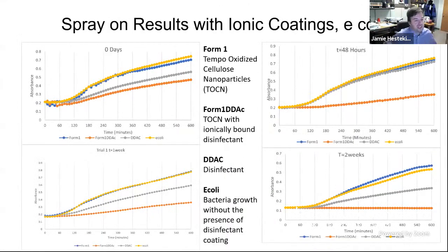These are some of our initial results using the easiest form — the ionically bound disinfectant. We used a common disinfectant, DDAC, and attached it to Form 1, which is one form of our TEMPO-modified cellulose. Form 1 means that every other free hydroxide group has been converted to a carboxyl group, whereas Form 2 is where they're all converted, making it water soluble. We used E. coli as a first test.